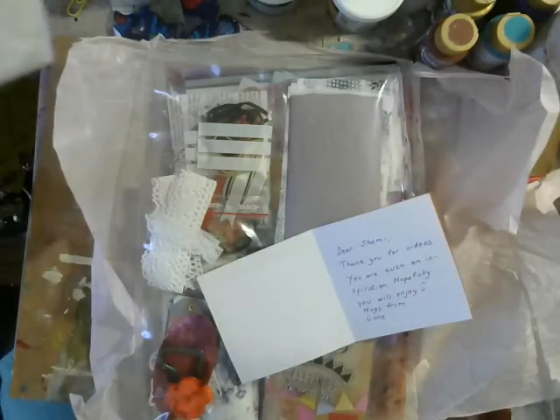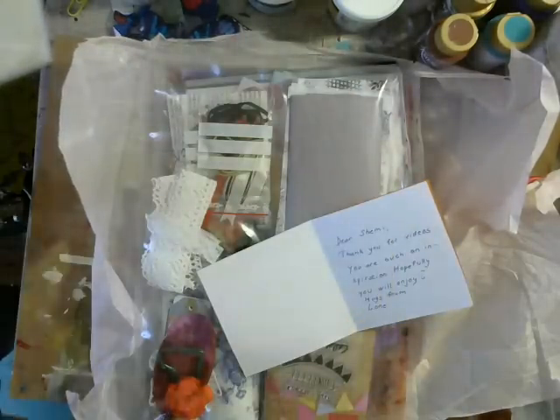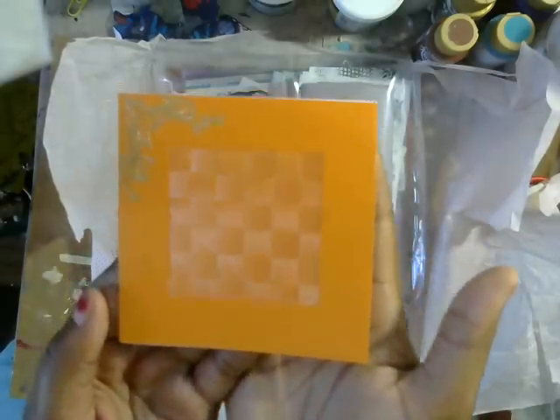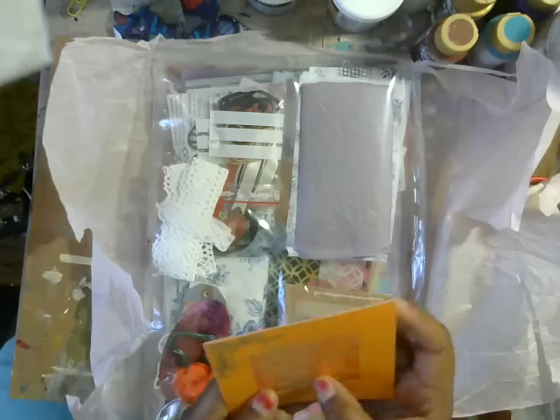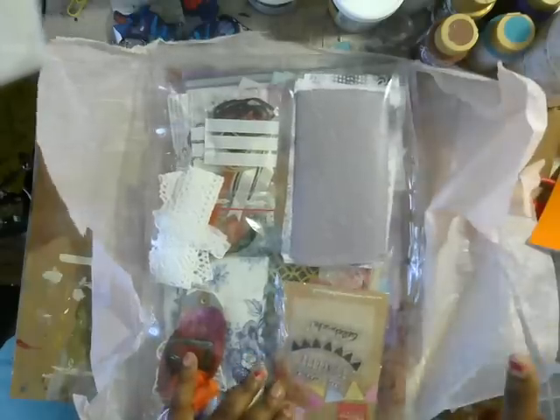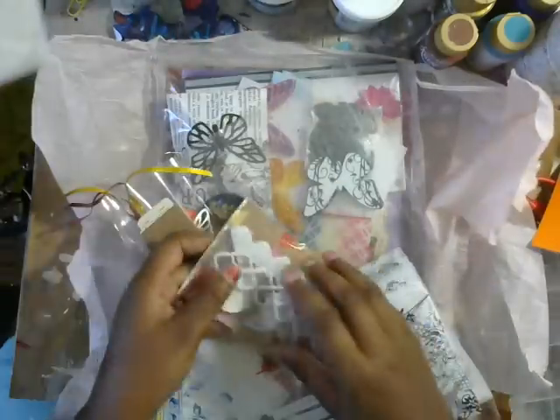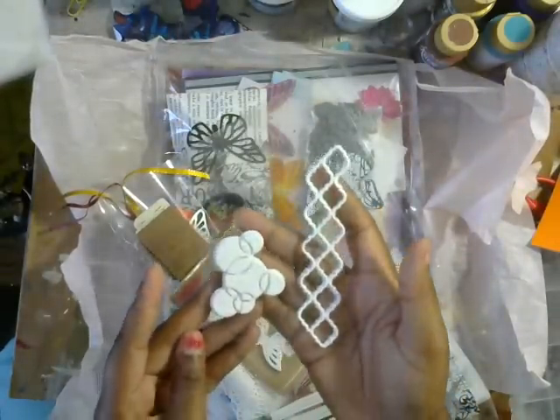Oh my gosh, and look at the back — I didn't even notice this on the package! It's deco pots with napkins. This is really beautiful, thank you. Wow, this is gorgeous — what a beautiful card! It's weaved with beautiful silk ribbon. And there are all of these wonderful stamps — look at this!